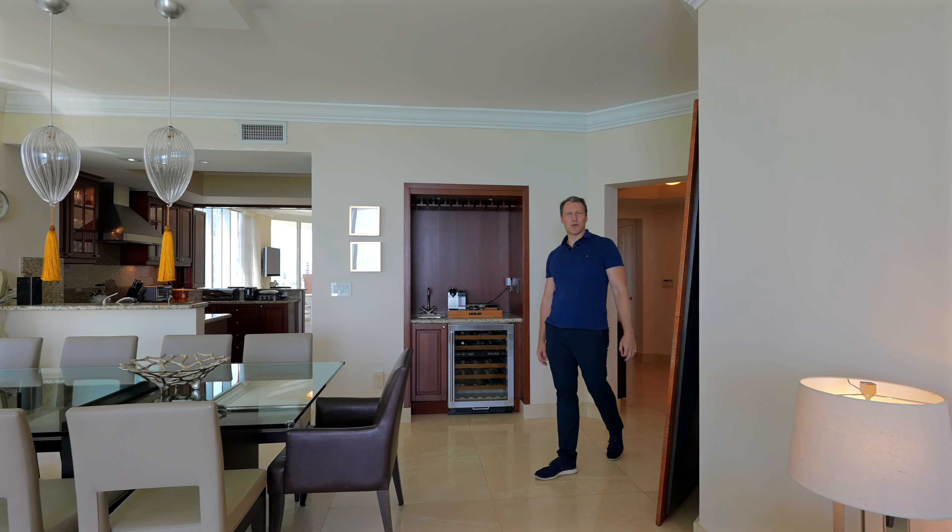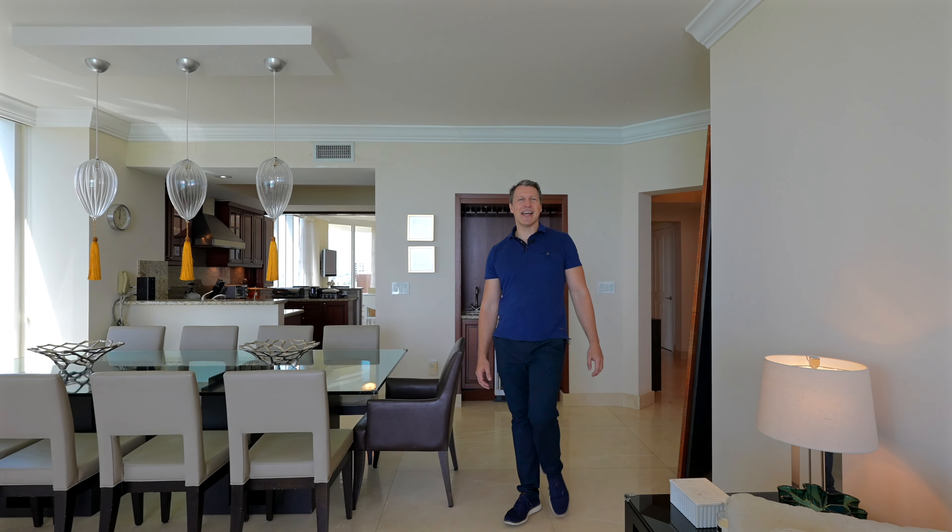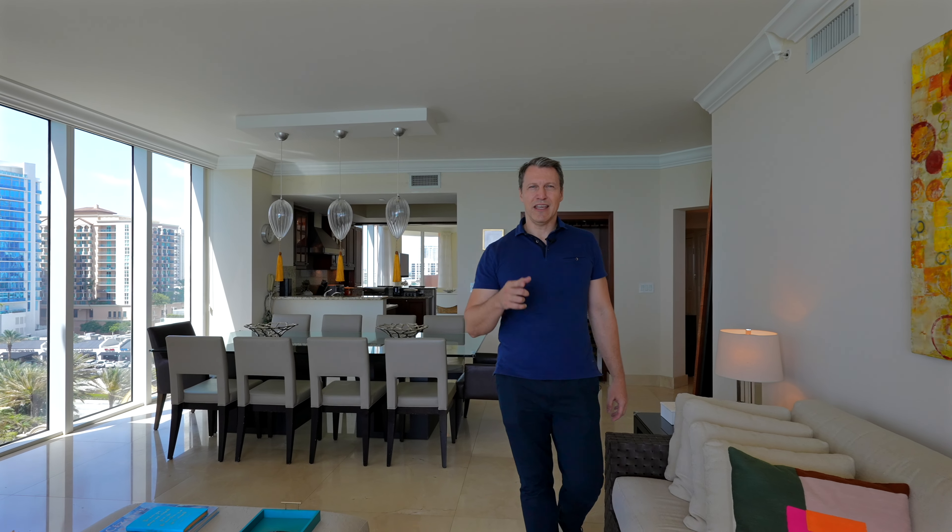Welcome to Aqualina Resort and Residences Unit 906. Before I get into the unit or the resort, if you're interested in this building, I have a series of sellers that might sell you a unit that are not on the MLS. So if you're looking for an opportunity, reach out directly.